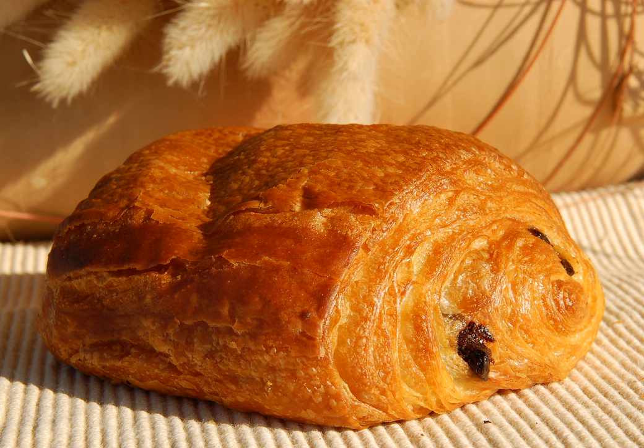Origins. Legend has it that Marie Antoinette introduced the croissant to France, but croissants and pains au chocolat are a relatively modern invention. The word croissant, which refers to a plain form of pain au chocolat shaped like a half-moon or crescent, made its entry in the French dictionary in 1863.